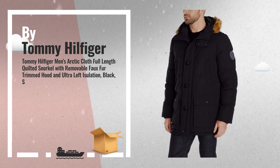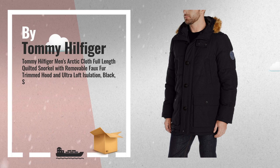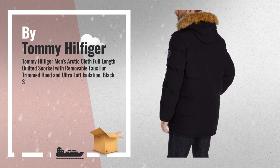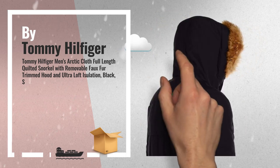Number 2: This Arctic Quilted Full Length Snorkel Jacket comes with Rib Knit Storm Cuffs for added warmth, fly front dual closure with zipper and buttons, Signature Tommy Embroidered Flag on Chest, and Tommy Logo Patch on Arm. Another great product by Tommy Hilfiger.